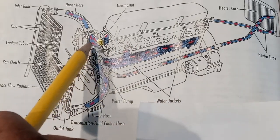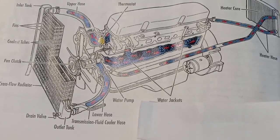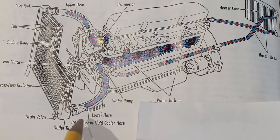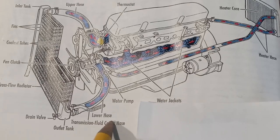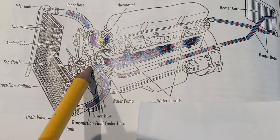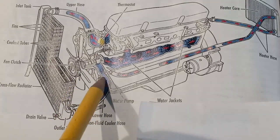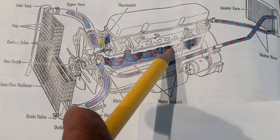Right here we have the thermostat. Once you turn on the vehicle, we have the lower hose and also the transmission fluid cooler hose. Once you turn on the vehicle, the lower hose brings in the antifreeze, and then the antifreeze flows right through the water jackets.